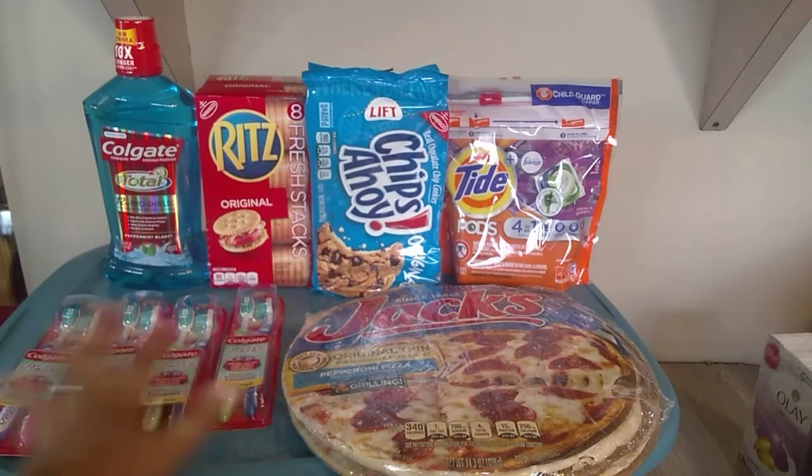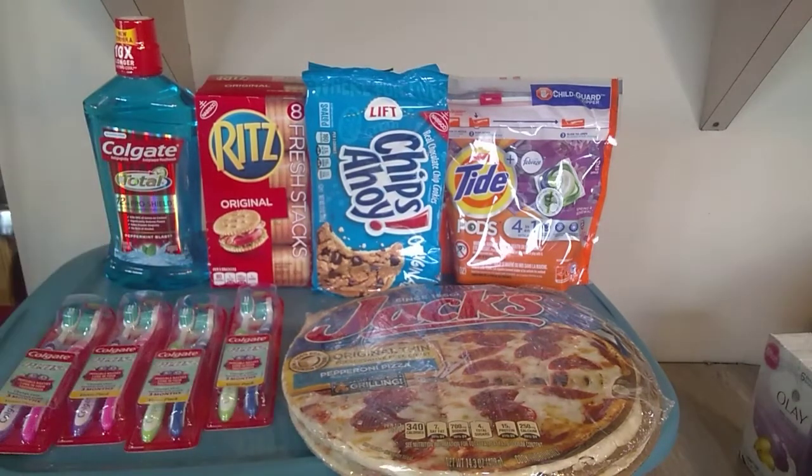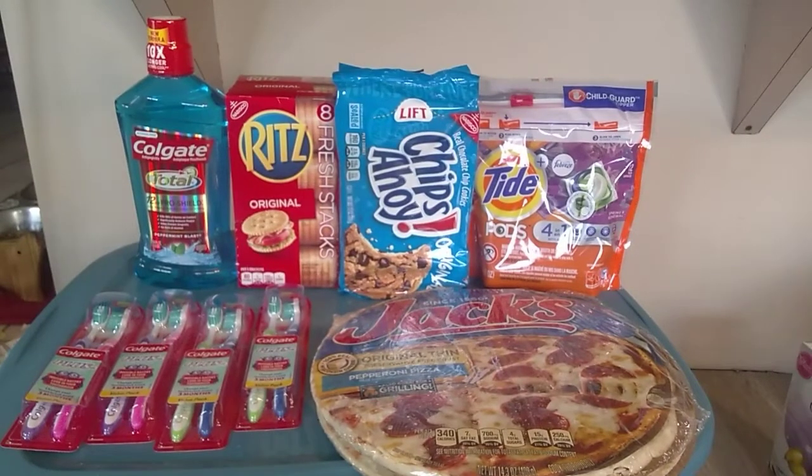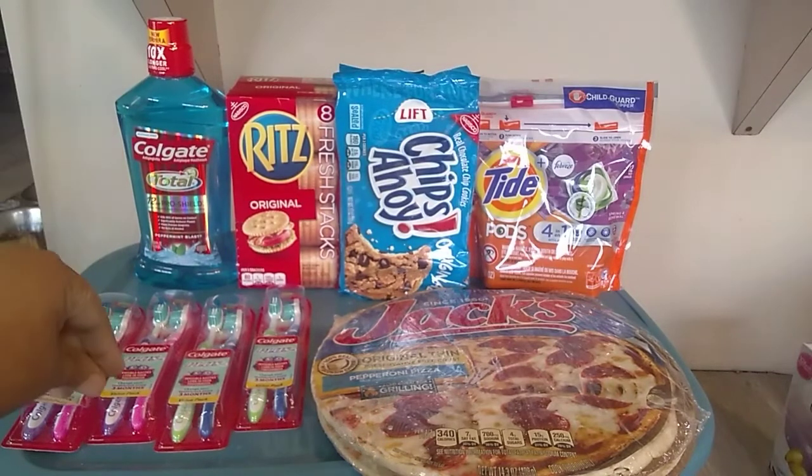These are $2 a piece, so that's $8 plus the $5 mouthwash, making $13 right there. And as we can remember, the Colgate deal is when you spend $10, you get $3 off for the instant savings. So instead of $13, this is now $10.